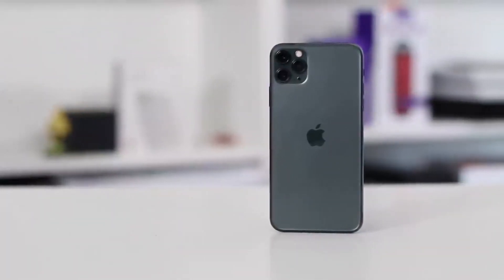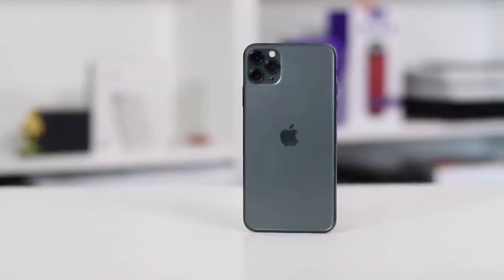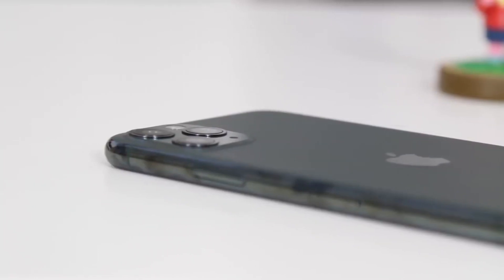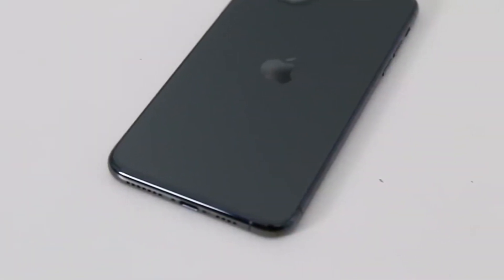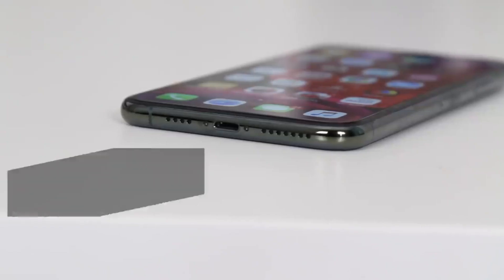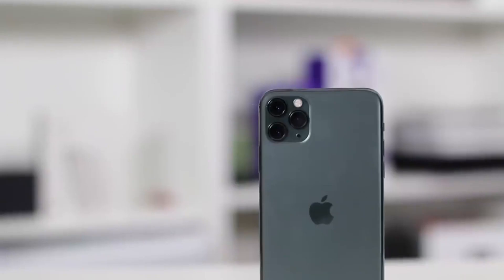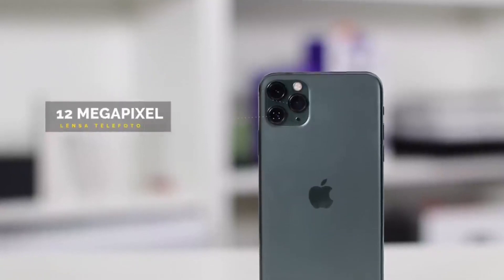The Apple iPhone 11 Pro Max features 120 Hz touch sensing and is powered by the hexa-core Apple A13 Bionic chip. It comes with 64 GB memory and 4 GB RAM, runs on iOS 13, upgradable to iOS 13.3, and is powered by a 3969 mAh non-removable battery with proprietary 18-watt fast charging and wireless charging support.